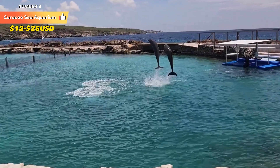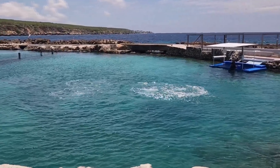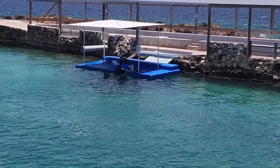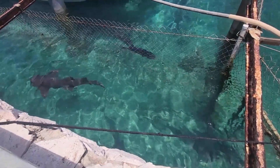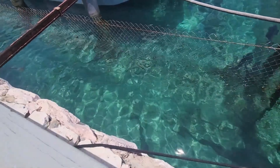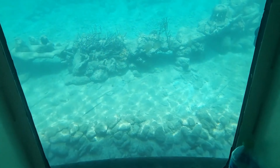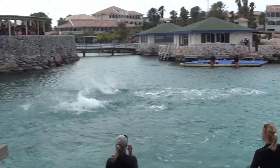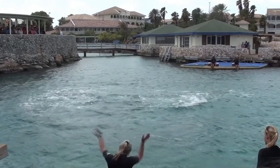Number 9: Kurosu Sea Aquarium. The Kurosu Sea Aquarium is an engaging and immersive marine attraction that offers visitors the opportunity to connect with marine life in a variety of exciting and educational ways. Located in Willemstad, this aquarium provides a unique experience that goes beyond traditional displays, allowing guests to interact with aquatic creatures in their natural habitat. One of the highlights is the opportunity to swim with dolphins, allowing visitors to get up close and personal with these intelligent and playful creatures.